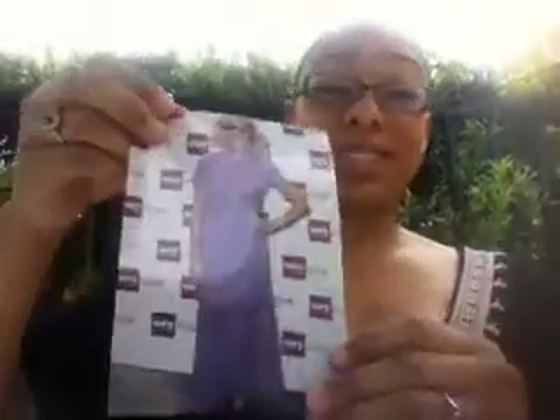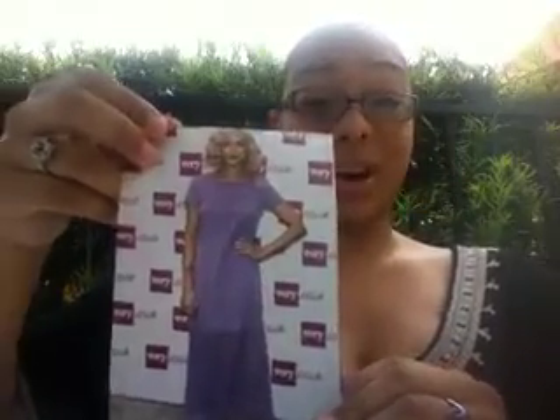Unfortunately, Cotton Fern didn't do as well. She wore an ill-fitting lavender frock and unfortunately it does nothing to show off her beautiful figure, and her platinum blonde hair doesn't help either.